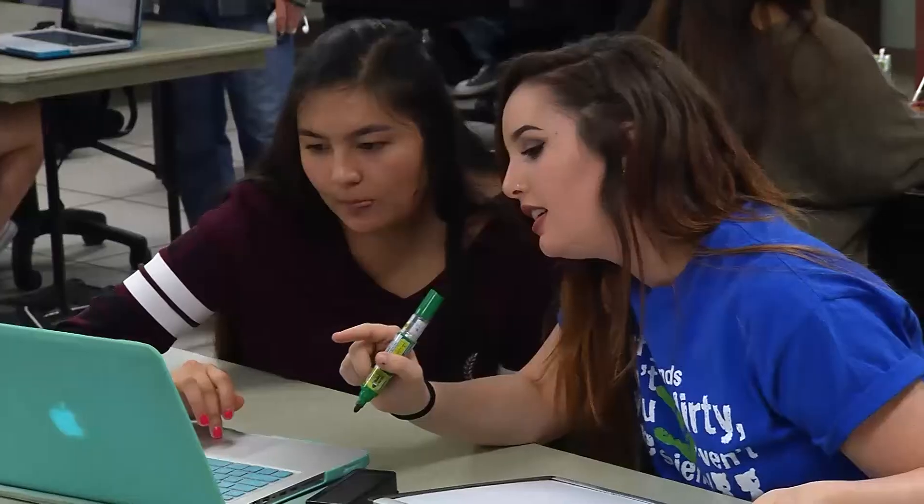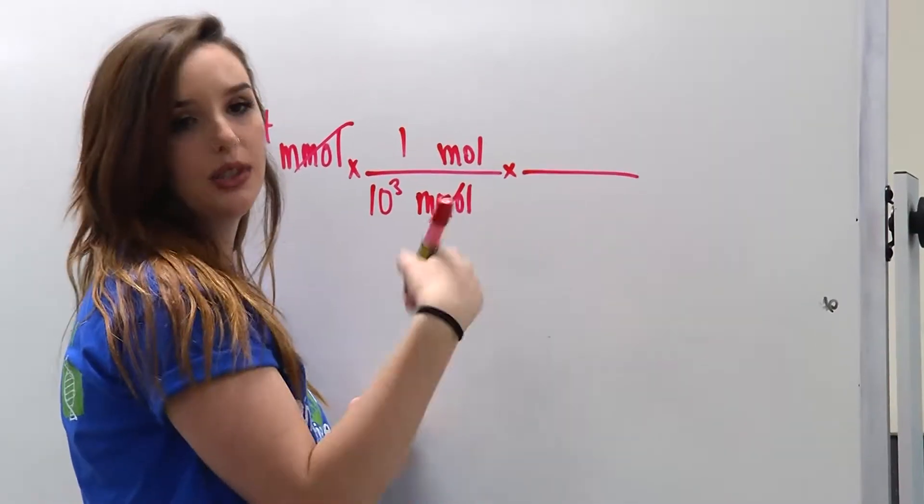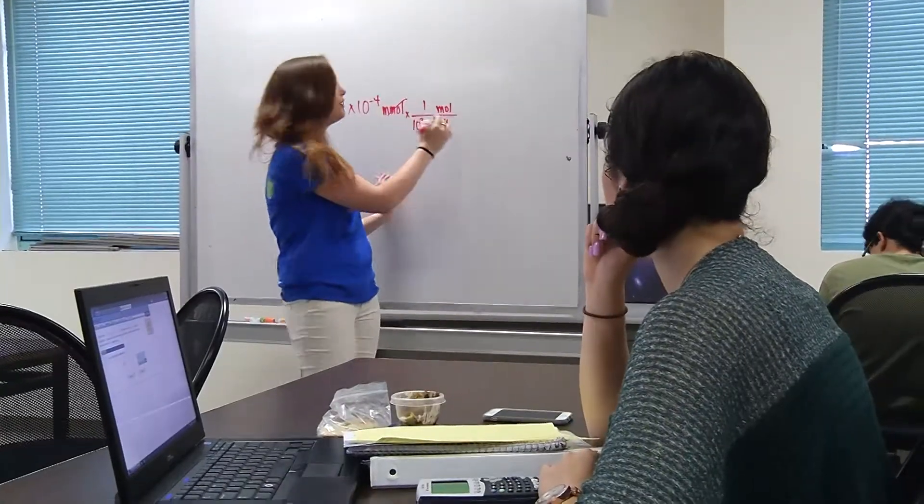I decided to become a mentor for others primarily because I benefited so much from the STEM Center, and I felt like why not give back to what helped me succeed and help other people succeed. So when I am explaining something to a student and they're asking questions, and I can tell that they're still not quite grasping it, and I try explaining it in a different way and that one clicks for them and I see them light up — 'Oh, I get it now.' That's my favorite part.